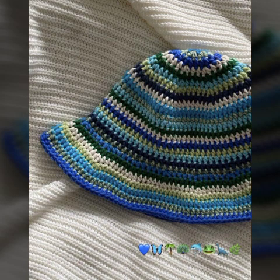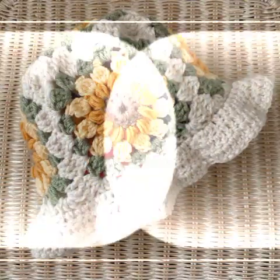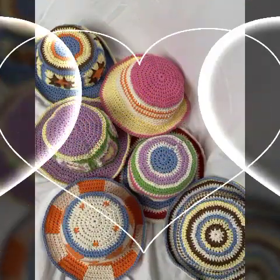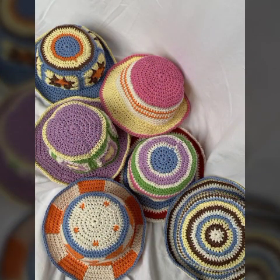Bismillahirrahmanirrahim, Assalamu alaikum members, welcome back to my channel Knitting Studio. In today's video I have a very beautiful and most adorable design to show you. I will tell you about beautiful types of this design — it is a crossed cap.